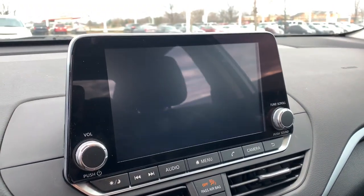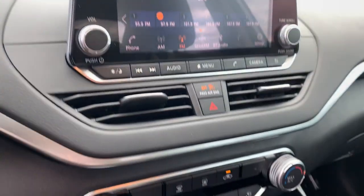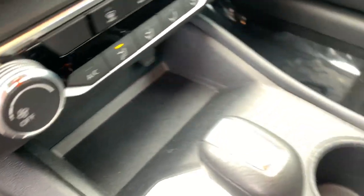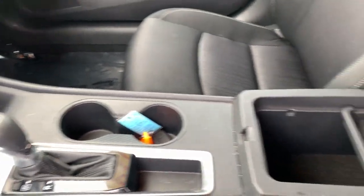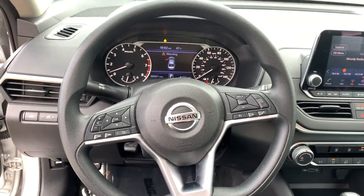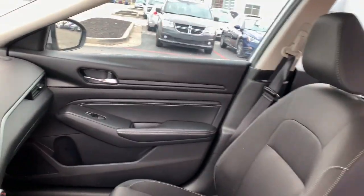These are just some of the great options this vehicle comes with: Keyless Entry, Remote Engine Start, Backup Camera, Satellite Radio, Bluetooth, Alarm, Electronic Stability Control, Steering Wheel Audio Controls, Power Driver Seat, and Intermittent Wipers.